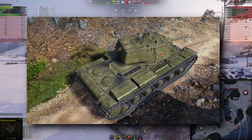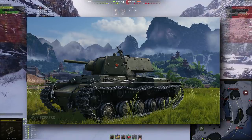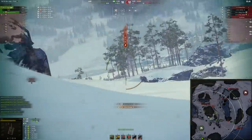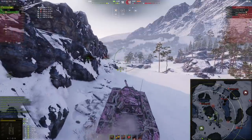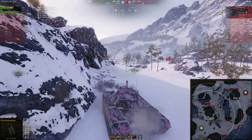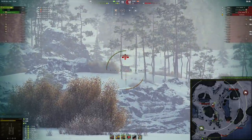Finally, the KV-1 Shielded — basically a standard KV-1 with some extra side plates bolted on. It could be a reward tank or possibly up for sale, though Wargaming rarely sells tier 4-6 premiums directly anymore. It looks cool, but honestly it's a pretty lazy tank design. The last tier 6 premium sold directly was probably the Strv 74, the Swedish medium.